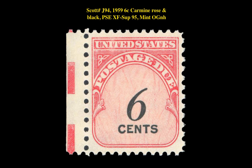Our third highlight is a Scott number J94, 1959, 6 cent, carmine rose and black, PSE XF Superb 95, Mint Original Gum Never Hinged. This modern postage due issue is currently listed at $25.